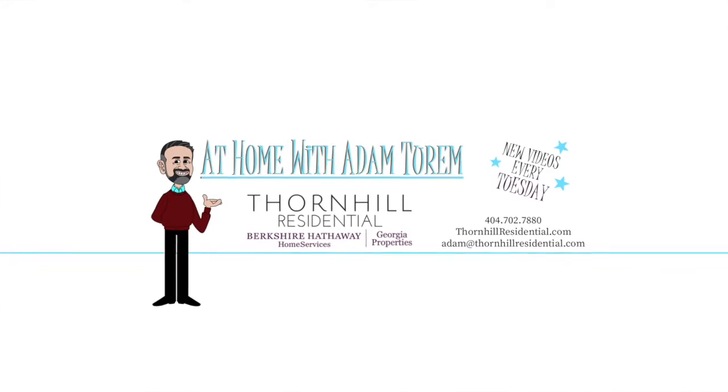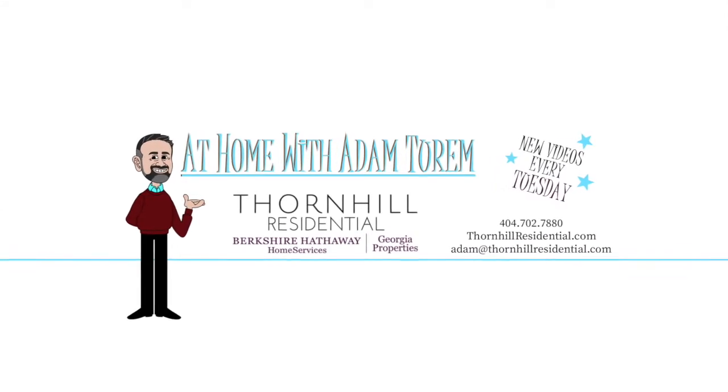Hey everyone, welcome back to my channel, At Home with Adam Turn, Realtor — AT Home, see what I did there? Cleverly put it in there. I post new videos every Tuesday talking about living in the Atlanta area. We are talking about what credit score you need to buy a house. I know it gets really confusing, but I'm going to make it really simple and try to help you understand.